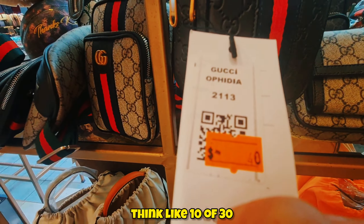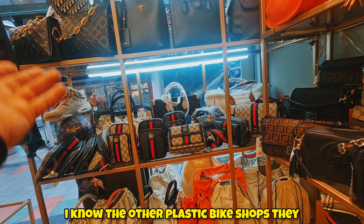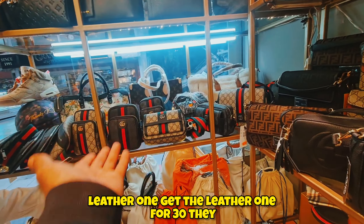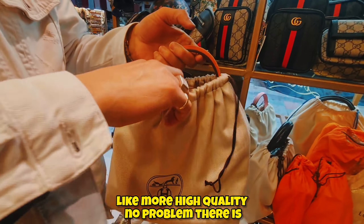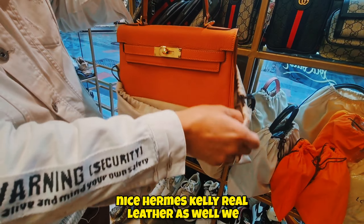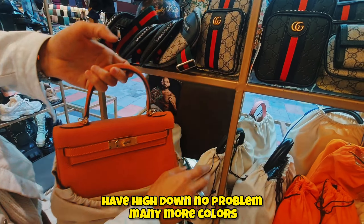The other plastic bag shops charge about 25 to 30 pounds, so for a leather one at 30 pounds — get the leather one, better quality, no problem. There are also nice Hermes Kelly bags in real leather, with many more colors available.